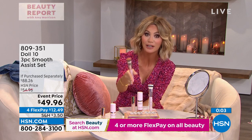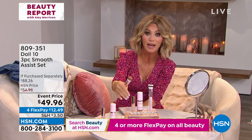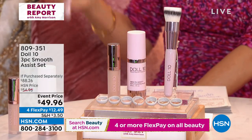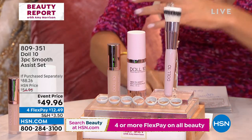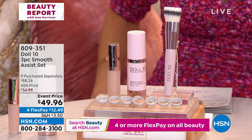So choose your shade. You get the concealer that matches back to the beautiful foundation, and you get the stippling brush. It starts its life off as a serum full of anti-aging ingredients to brighten, smooth, and hydrate. You get it all today: the brush, the foundation, and the concealer for $49.96.